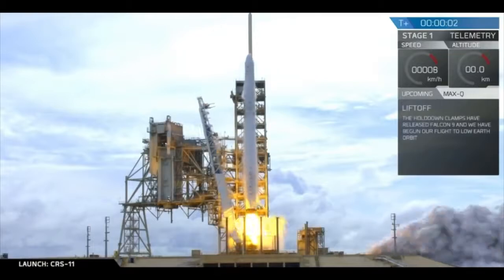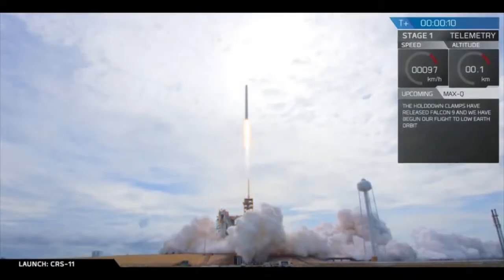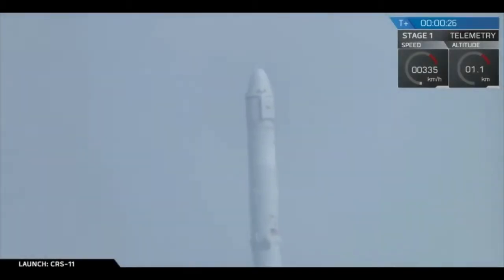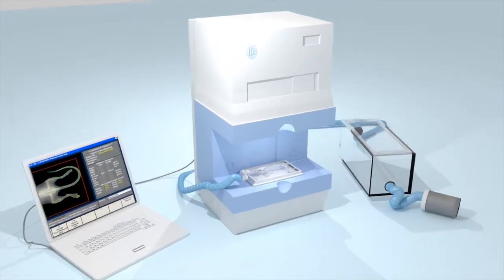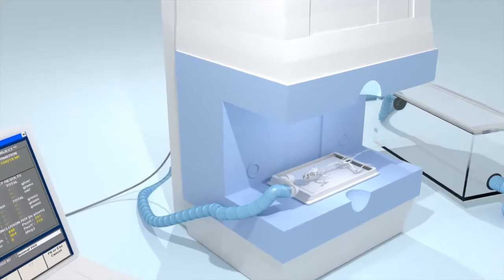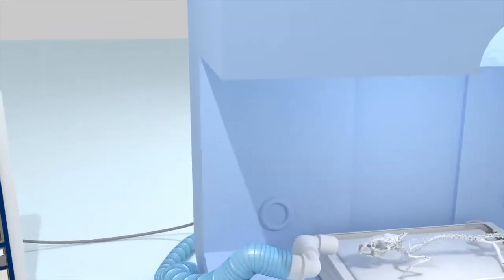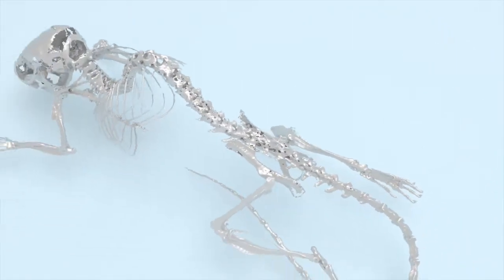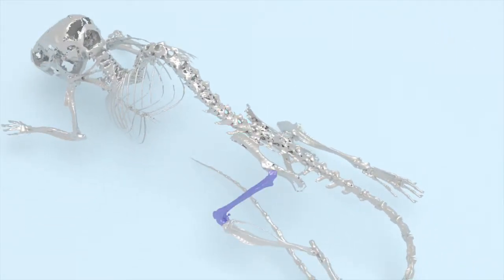Animals were launched into space aboard the SpaceX Dragon and spent 40 days in space receiving NL1 treatment. They splashed down on the 4th of July, 2017, after which live DEXA scans were performed to evaluate bone mineral density. The micro-architecture of these mice were next analyzed, with a specific focus on the vertebrae, femurs, and tibia using state-of-the-art micro-CT technology.